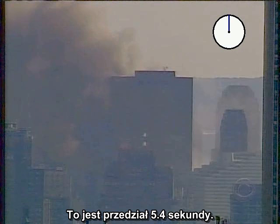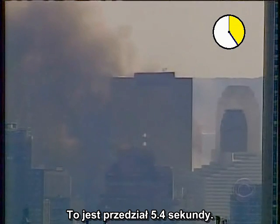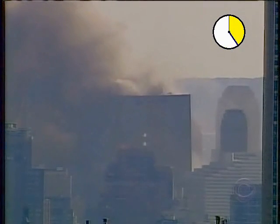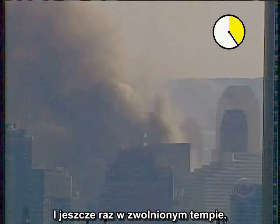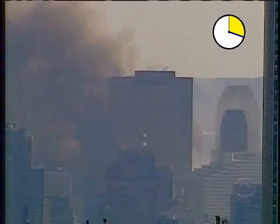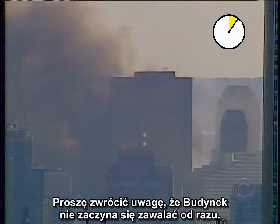Here is the 5.4 second interval. Here it is again in slow motion. Notice that the building doesn't start falling right away.